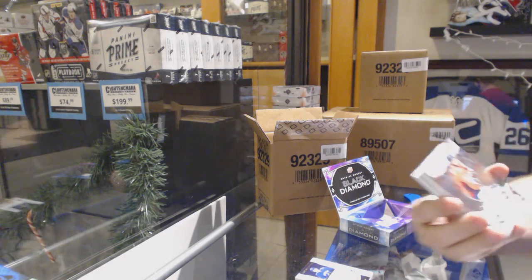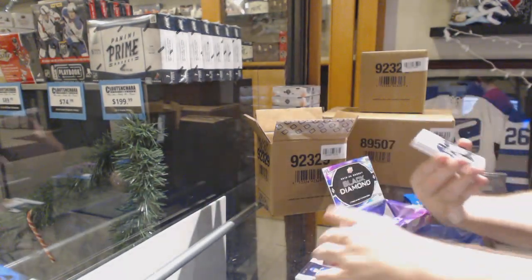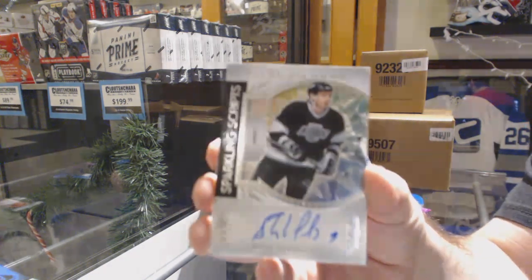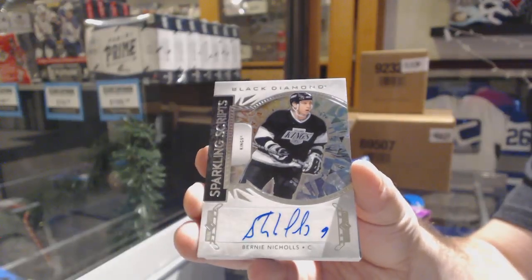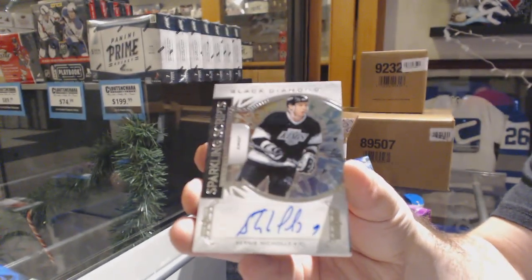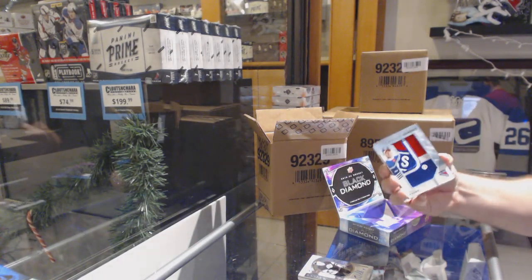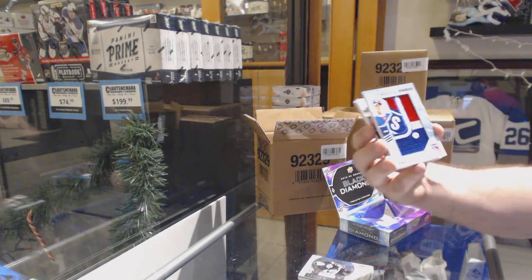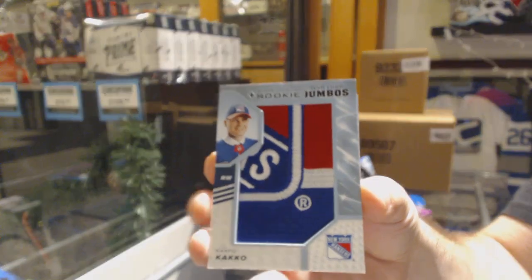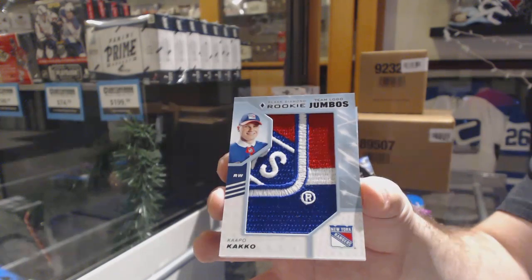For the Capitals, Alex Ovechkin, 2/49. For the L.A. Kings, Sparkling Scripts, Bernie Nichols. For the Rangers, rookie Team Logo Jumbos, Capo Cacko.